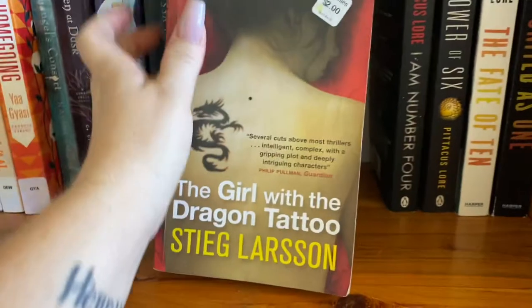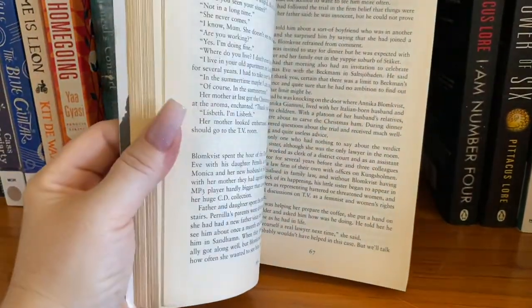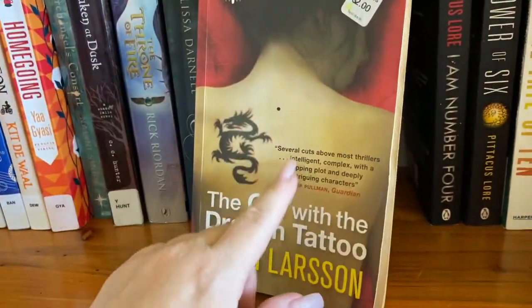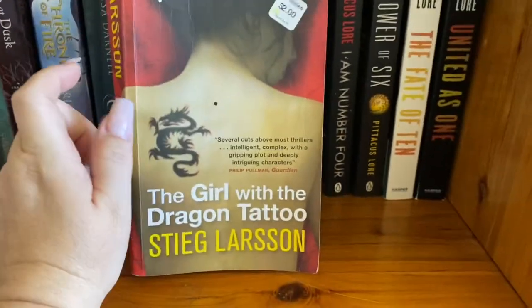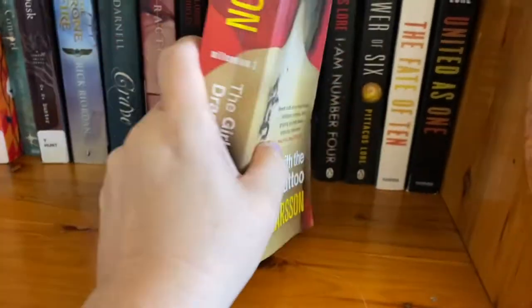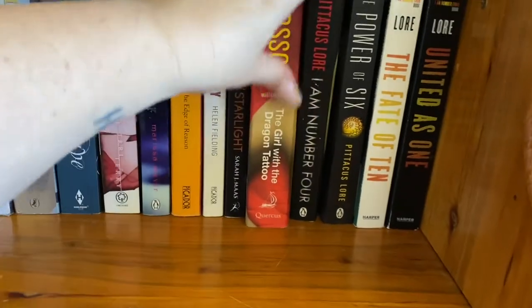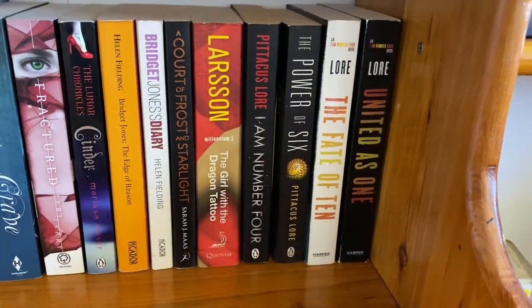Girl with the Dragon Tattoo — now I have not heard good things about this. I got this for $2. Apparently — and don't hold me to this — a lot of people have told me that this book is actually not translated that well. So if anyone has read The Girl with the Dragon Tattoo, please feel free to write in the comments whether I should bother reading it or not. And of course we have the Lorian Legacies, which I only have four of, so I will finish collecting those before I start.